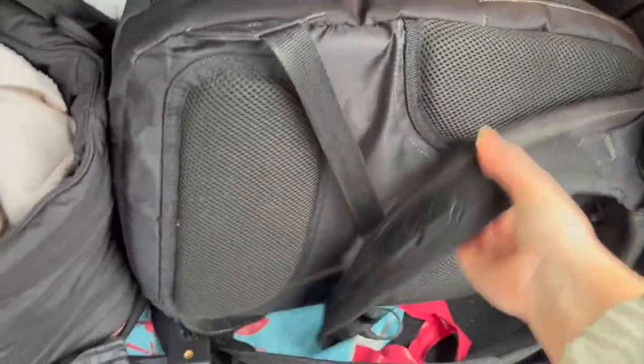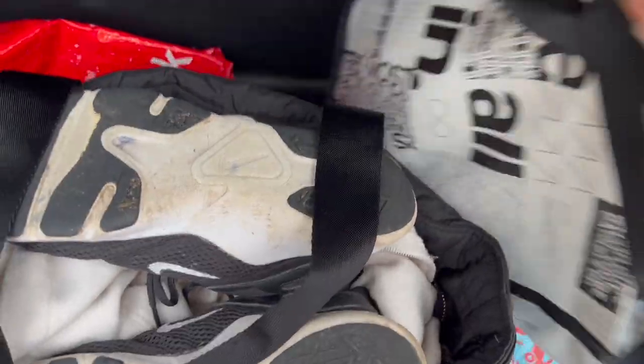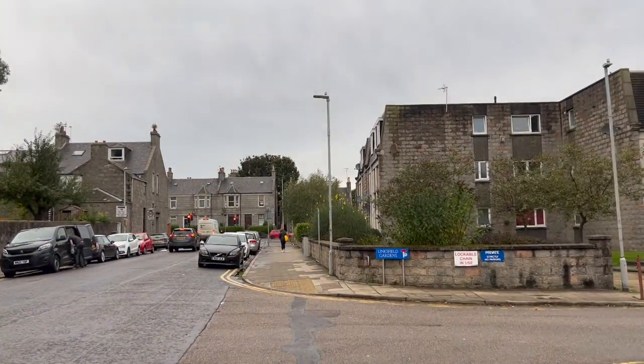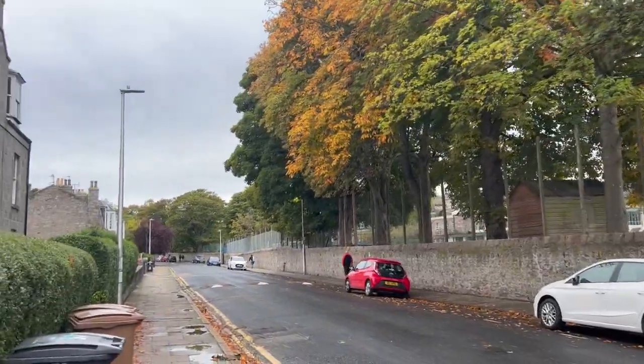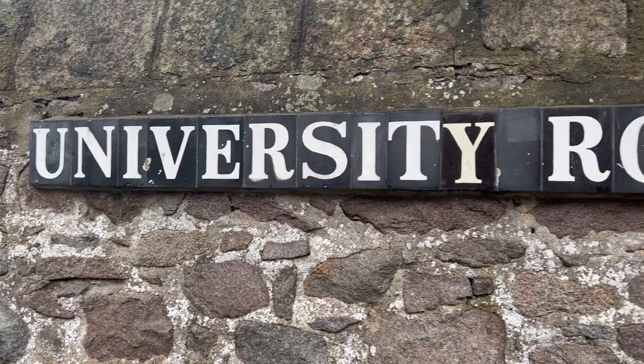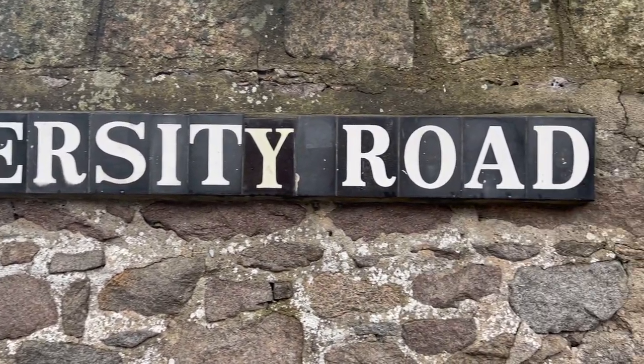Hello and welcome to a day in the life of a lab-based PhD student. My name is Jessica and I am a final year PhD student at the University of Aberdeen. I study in the field of natural products chemistry. Today I just wanted to walk you through what a typical day in my life looks like as a final year PhD student.